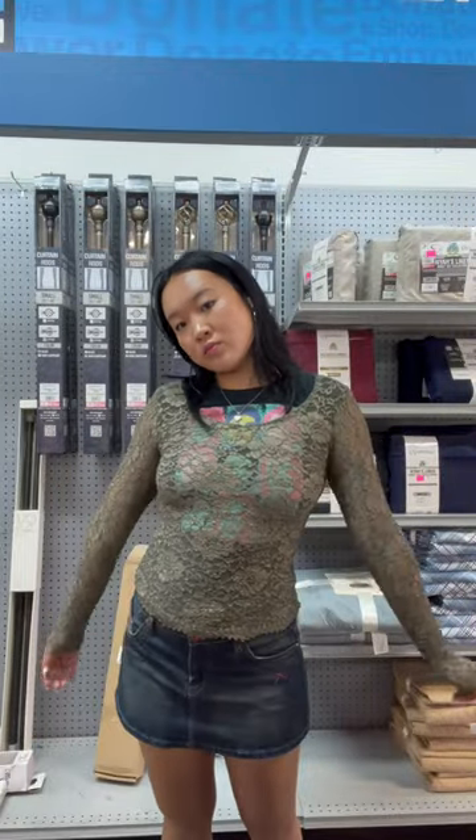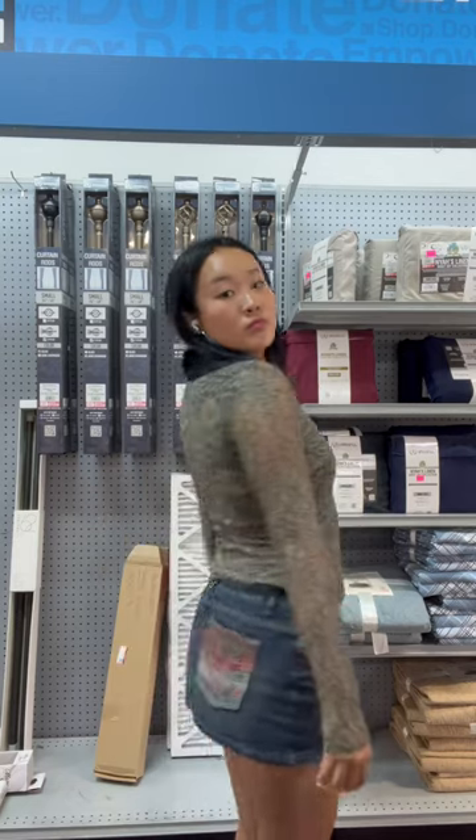I also love a good little lace top, and I thought this khaki colored one was so pretty. I love how it's completely sheer, but it was a little too small for me, so I ended up getting it for a style bundle instead.